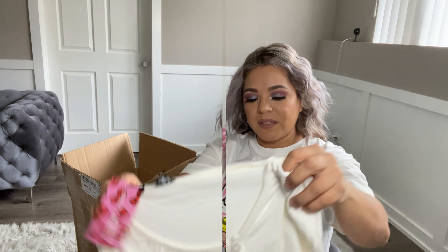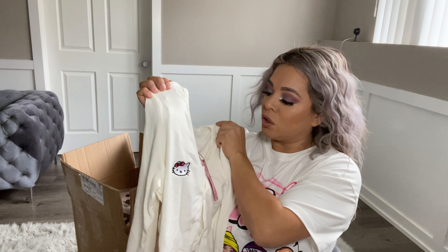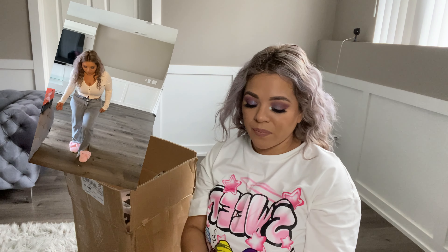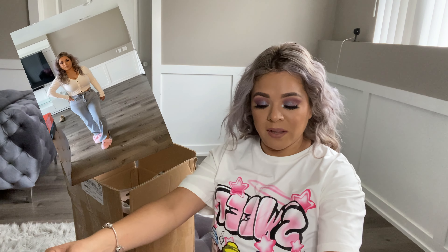Let's move on to the next item. I got this little shirt as well, in a size large. The material feels great, the quality feels great — super stretchy. I'm going to show you guys how it fits, and I could probably rock this with some jeans or just some leggings. Super cute.